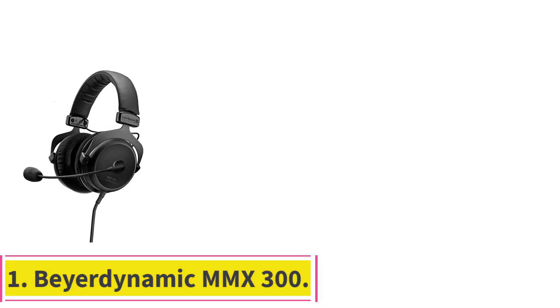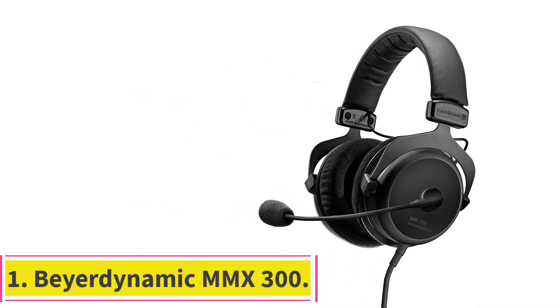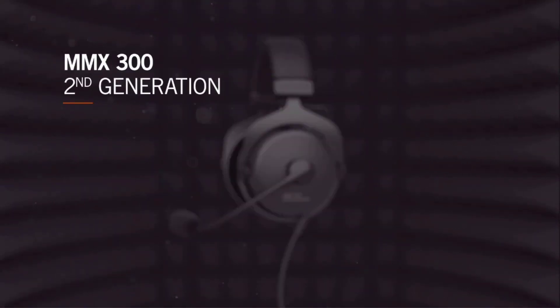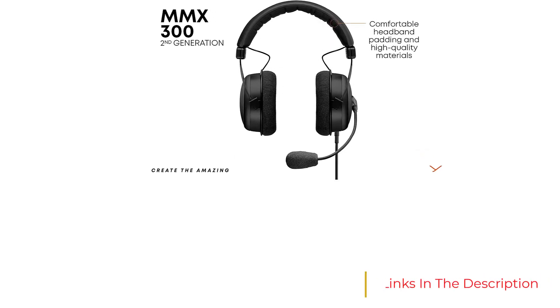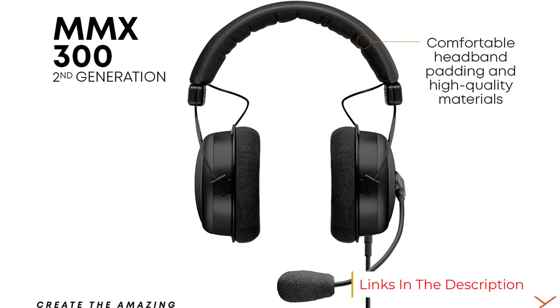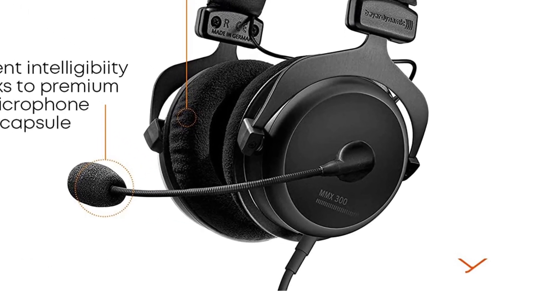Starting at number 1: the Beyerdynamic MMX 300. The Beyerdynamic MMX 300 is the best-sounding gaming headset, featuring 40mm drivers, a wired connection, weighing 0.73 pounds, and is a stereo headset. For audiophiles out there who are looking for the best headphones for gaming and don't mind opening up your wallet, the Beyerdynamic MMX 300 is a high-end gaming headset you'll want to take a look at.